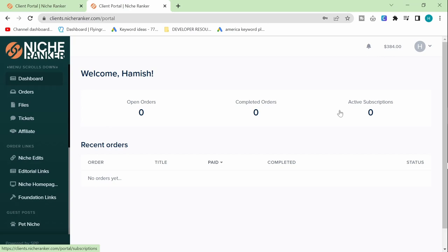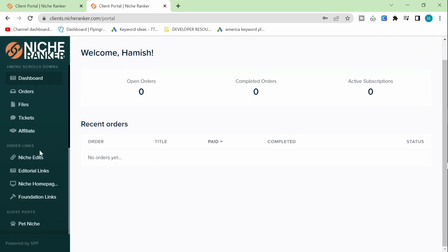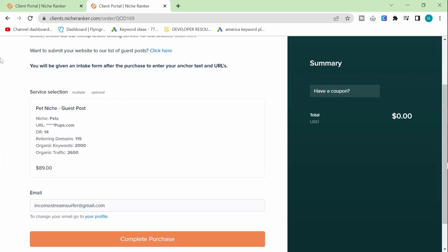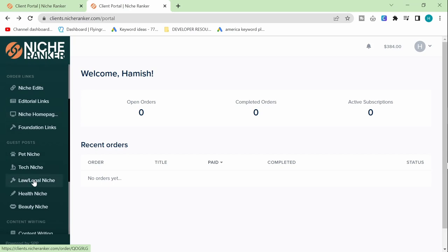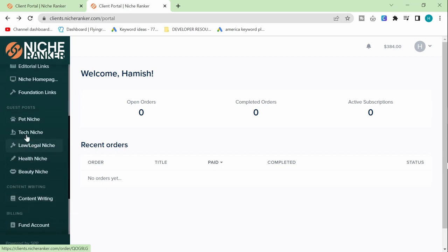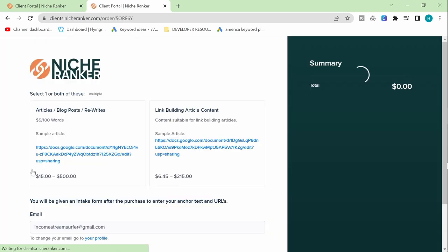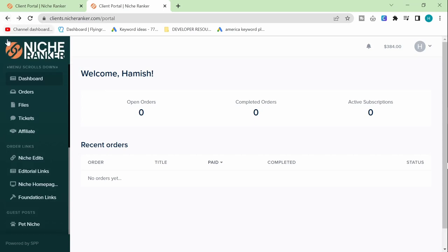There are two really good options here that I personally really like. You can also buy guest posts and there's a content writing service as well. Content writing is not that expensive either — about $50 for a thousand words, which is pretty standard. There are also editorial links, like newspaper placements, which are more expensive but really good if you have a business with a Google My Business profile.